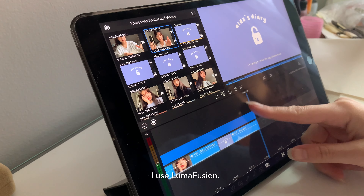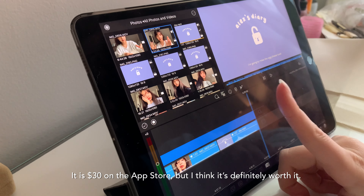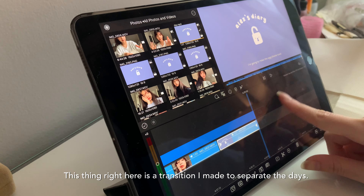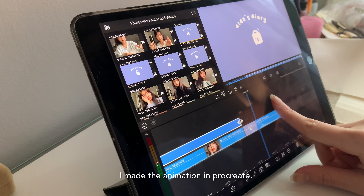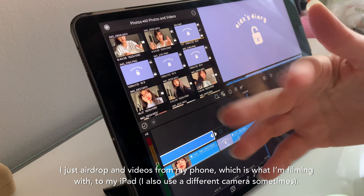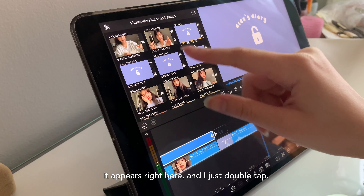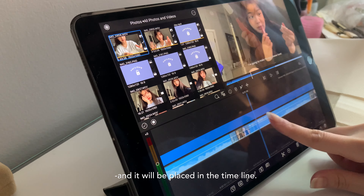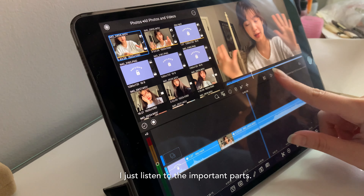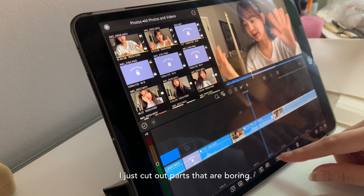The app I use is LumaFusion — I've been using this for around a year and I really like it. It is $30 on the App Store, but I think it's definitely worth it. This thing right here is to separate my days — I made it in Procreate. I just airdrop any videos from my phone, which is what I'm filming with, to my iPad. It appears up here and I just double-click and it gets placed in. I just listen for the important parts and cut out parts that are boring or whatever.